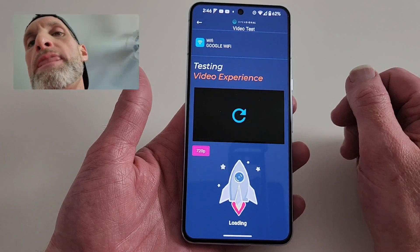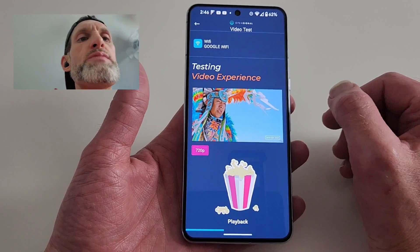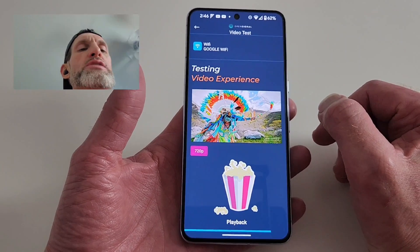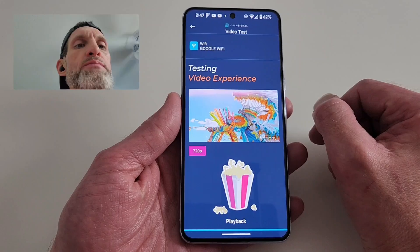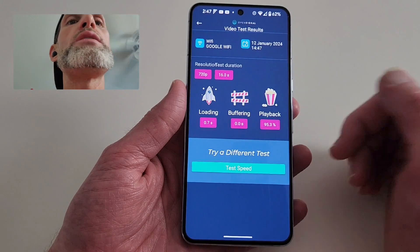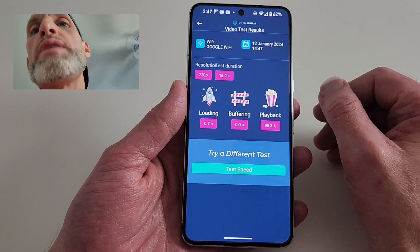The video test basically does the same thing. I don't ever use this because I already know what my speeds are, but I'm doing it here as an example. You may want to run this before you watch a movie at home. It'll give you playback performance — 100% is good, so we're right up there.